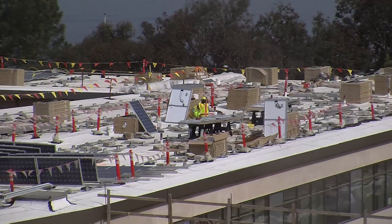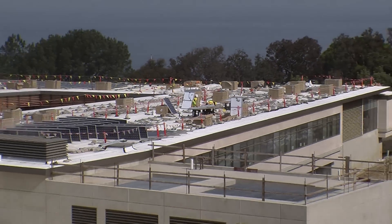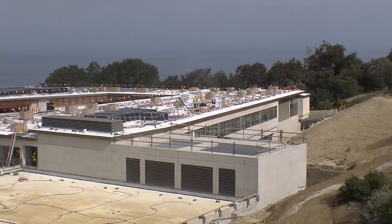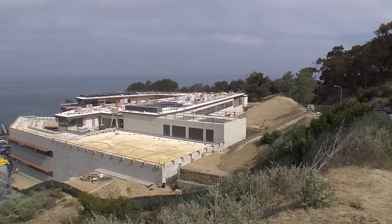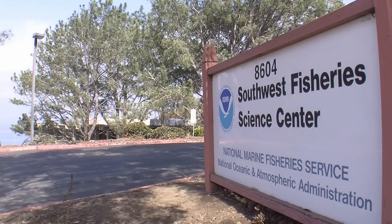This solar power project in La Jolla is typical for a commercial solar installation. Photovoltaic panels will cover much of the roof of this new federal office building that will house the Southwest Marine Fisheries Service.